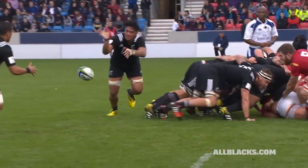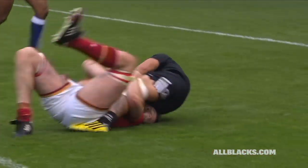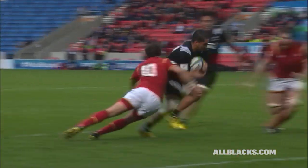Good scrum from New Zealand, obviously numerical advantage. Sam Nock — seen him do this plenty of times through his school rugby, and now coming into the pro ranks, very quick, very strong.